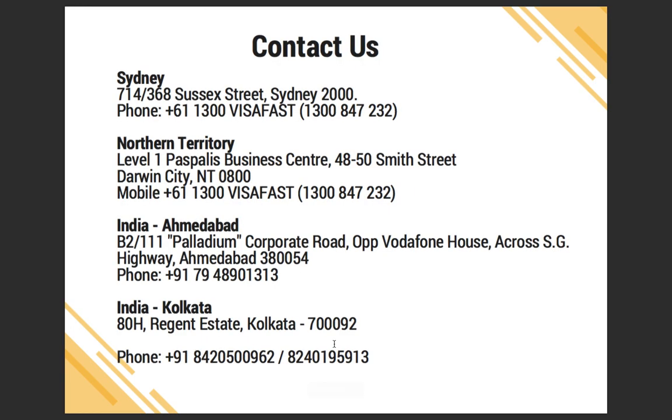If you have any questions, you can contact us on the information provided on screen. If you are in India and would like to apply for trades occupations, contact us on the Indian office details shown. If you are in Australia, we have offices in Sydney and the Northern Territory. Thank you and have a nice day.